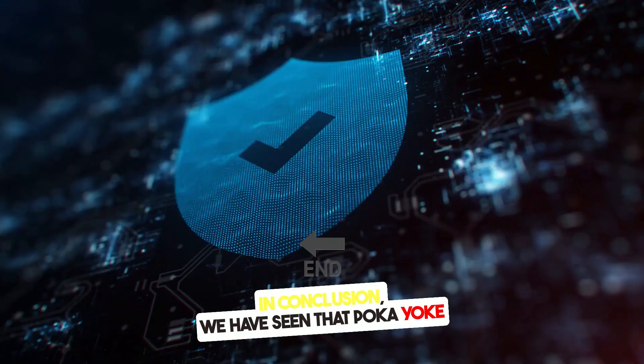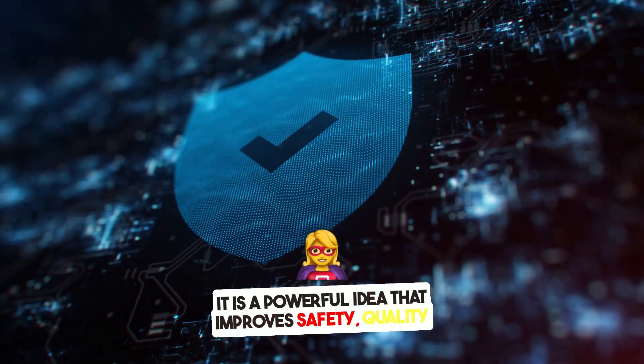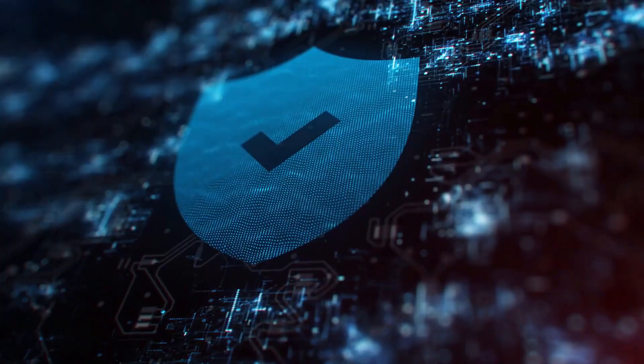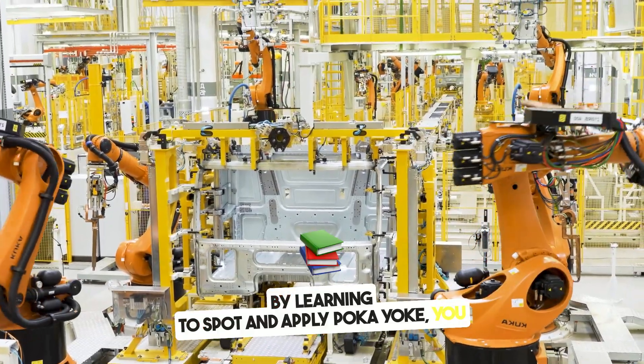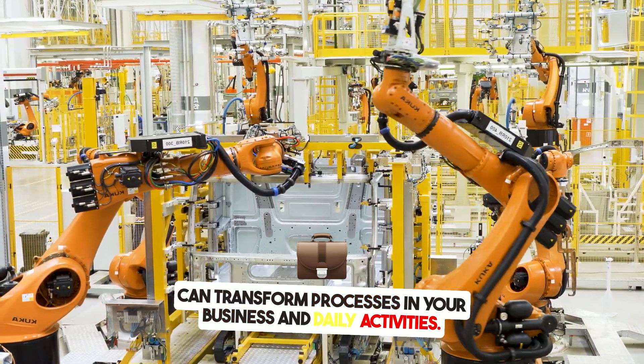PokéYoke is not just a tool for factories. It is a powerful idea that improves safety, quality, and user experience across every part of life. Real-world examples show how simple designs can create major improvements. By learning to spot and apply PokéYoke, you can transform processes in your business and daily activities.